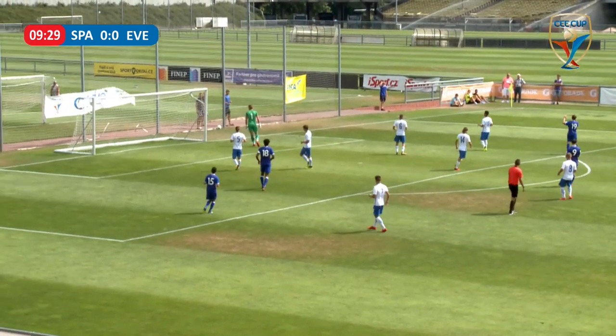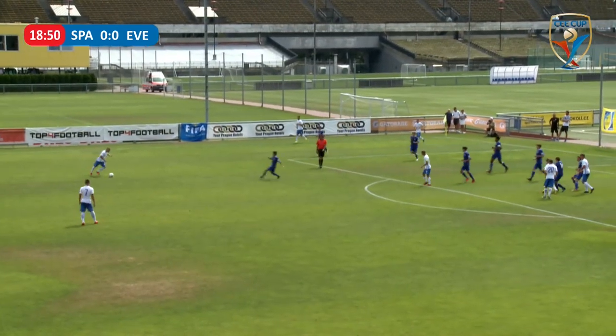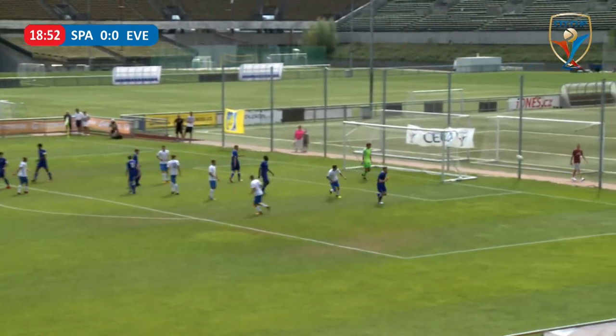Ten minutes later, Sparta won a corner kick, but the apparently rehearsed play did not bear the desired fruits, as the resulting shot ended up going very wide at the right-hand post.